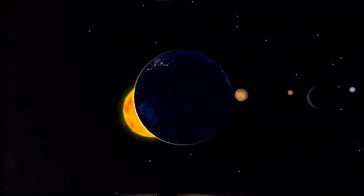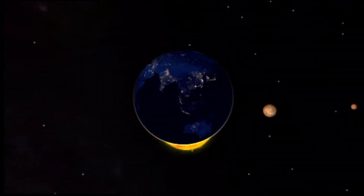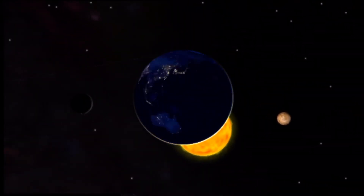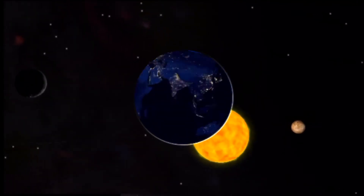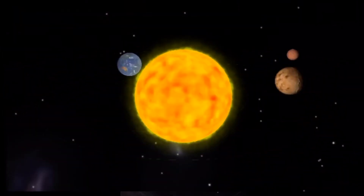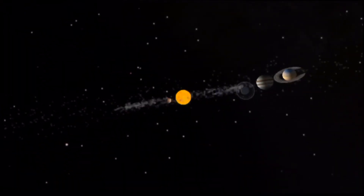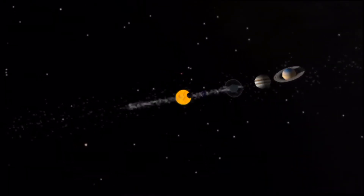Every day the sun travels across the sky from east to west. It looks as if it circles Earth, but the opposite is true — Earth circles the sun. Earth is part of the sun's family, or solar system. It is one of eight bodies called planets that circle around the sun.